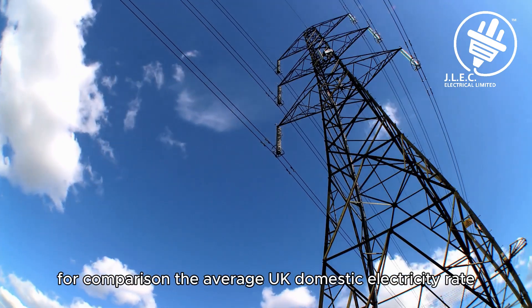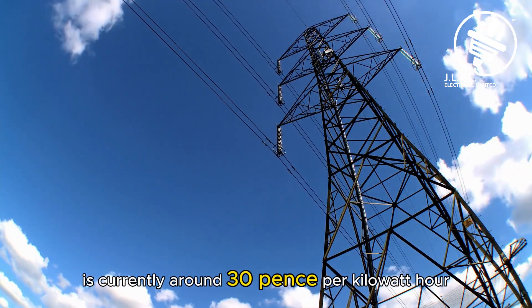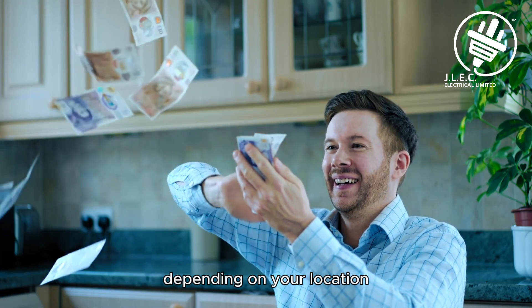For comparison, the average UK domestic electricity rate is currently around 30 pence per kilowatt hour. At this rate, a full charge would cost approximately £18, depending on your location.